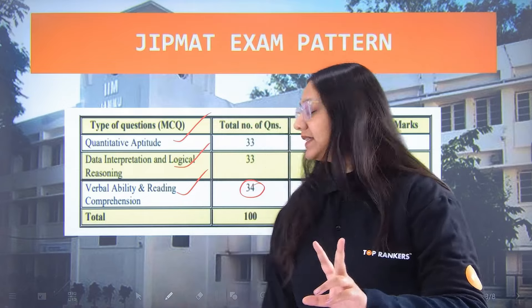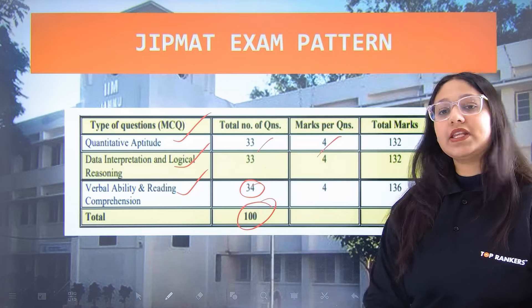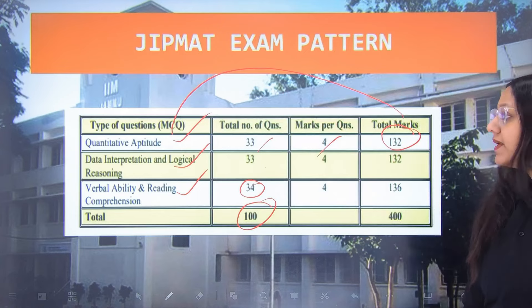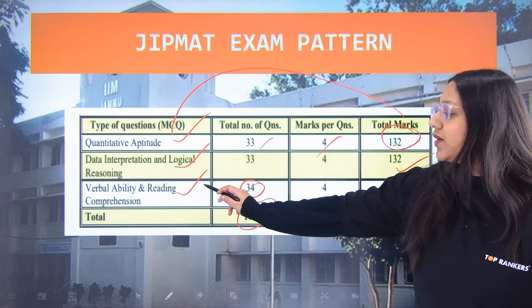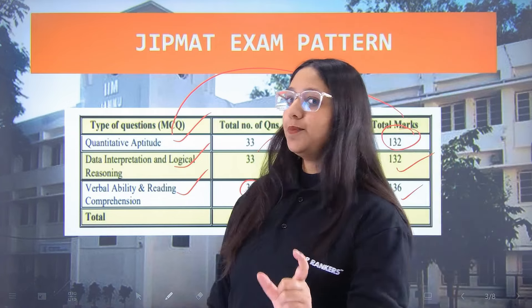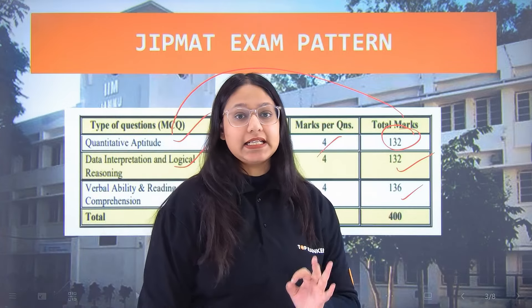In total, there are 100 questions. Since every question carries 4 marks, Quantitative Aptitude totals 132 marks, Data Interpretation totals 132 marks, and Verbal Ability and Reading Comprehension totals 136 marks. In summary, JIPMAT has 100 questions carrying a total weightage of 400 marks.